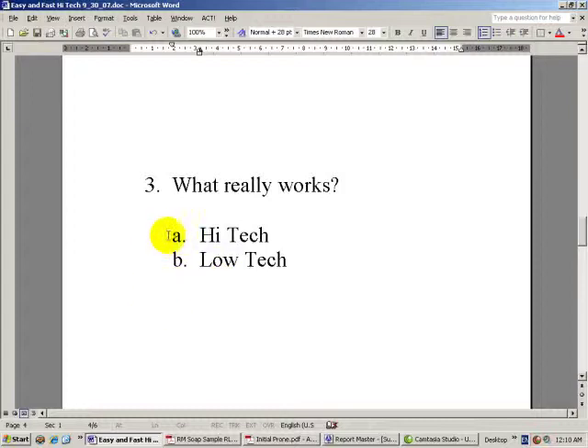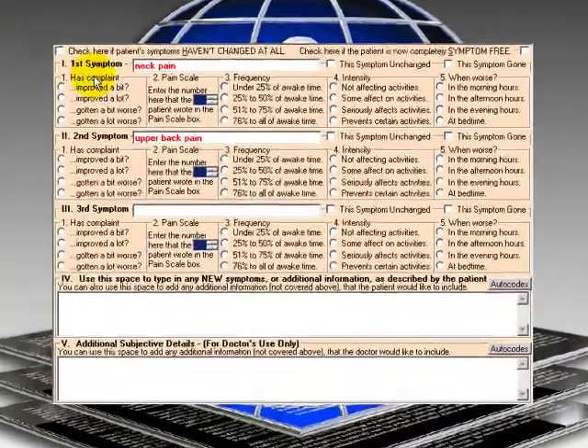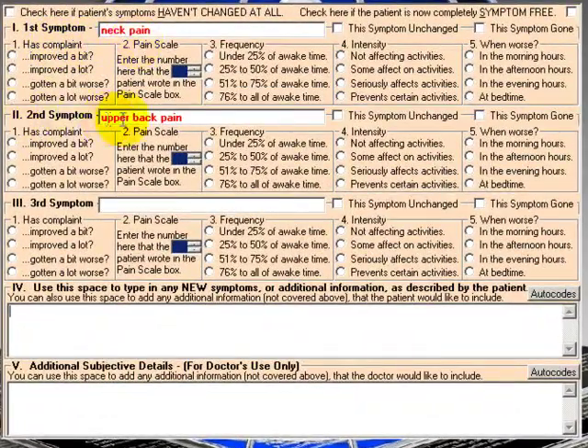Now in the case of ReportMaster, our system is designed to go either way. You could actually use it on a tablet — it's designed to work beautifully on a tablet — or you could just check off a form and have any staff member input it. Let me just show you here.